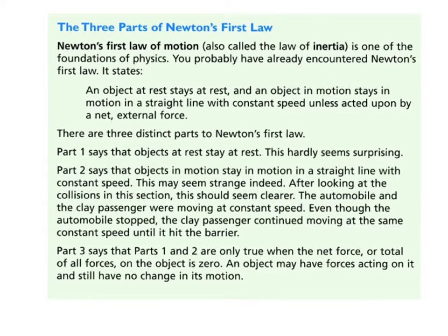Let's review Newton's first law — also known as the law of inertia. As we've learned, Newton's law says an object at rest stays at rest, and an object in motion stays in motion in a straight line with a constant speed, unless acted upon by some outside unbalanced force.